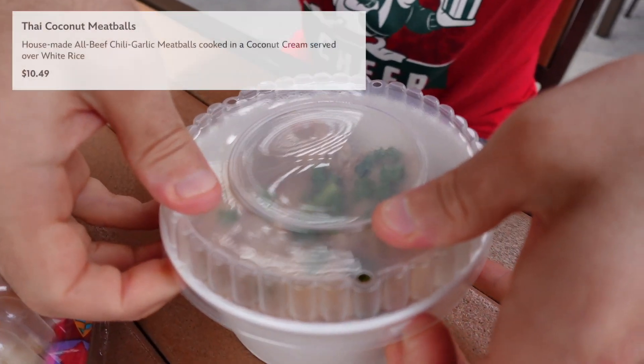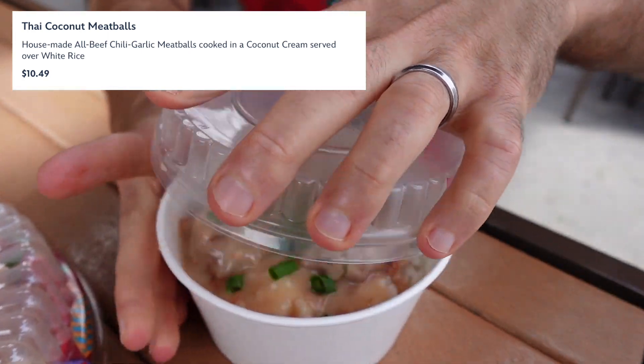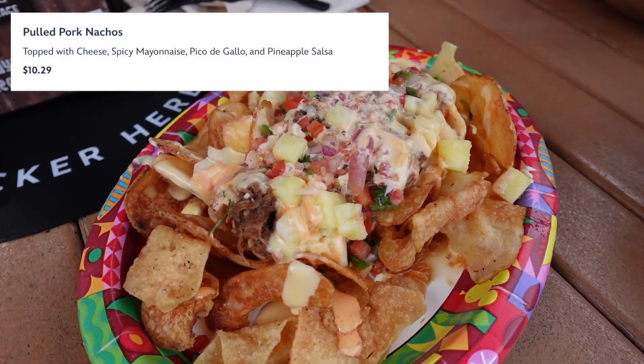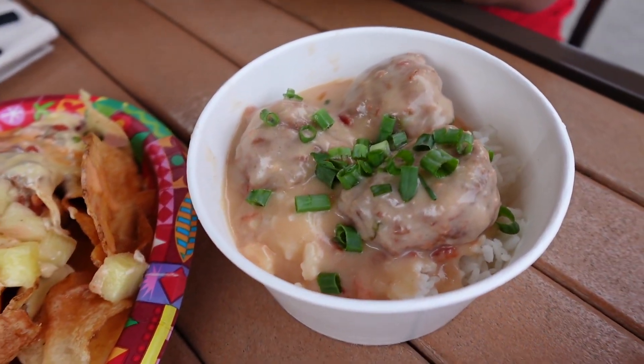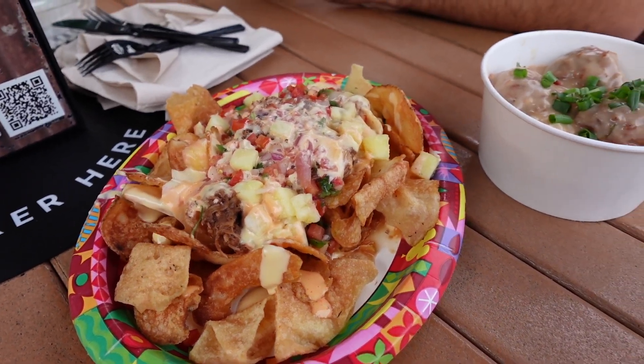Look at that. So right here we have the Thai coconut meatballs which are served over white rice. And then over here we have our pulled pork nachos on house-made chips. These both smell amazing. They both look amazing. So let's dig in and give you our first impressions.